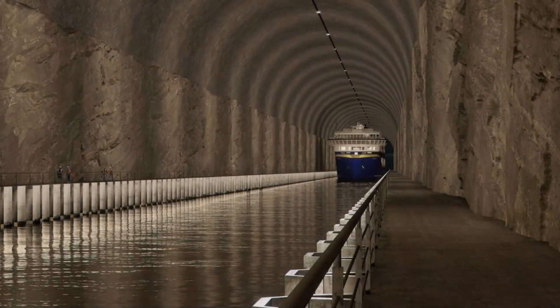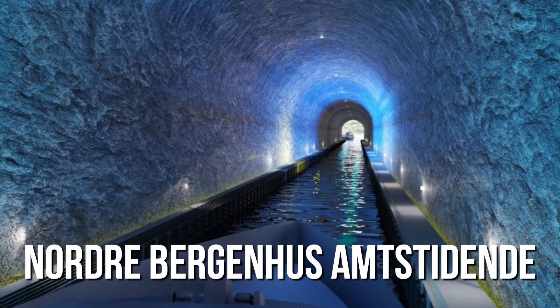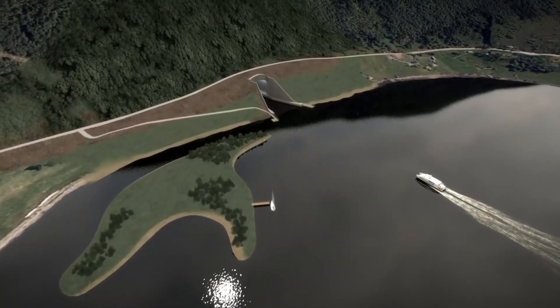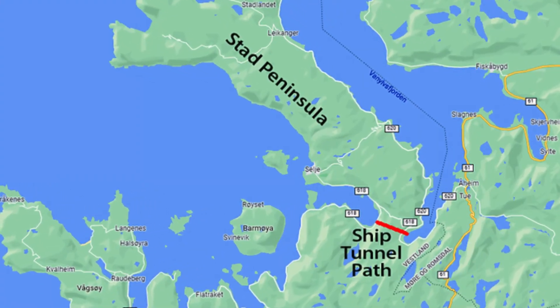The first proposal for a tunnel appeared in an article in the Nordre Bergenhus Amtstidende newspaper in 1874. Shortly after, the same newspaper suggested a railway tunnel across the peninsula, allowing boats to be raised onto wagons and hauled across — which would have cost only half as much as the tunnel.